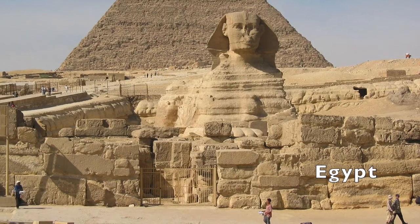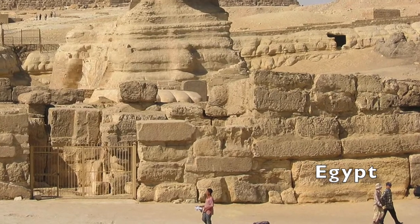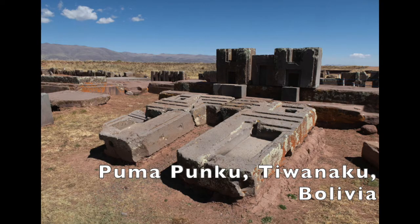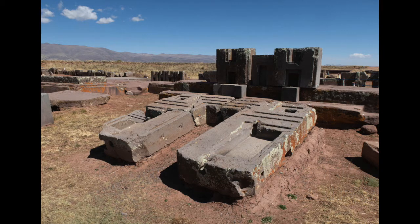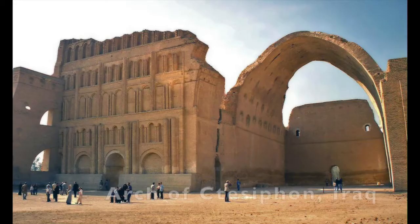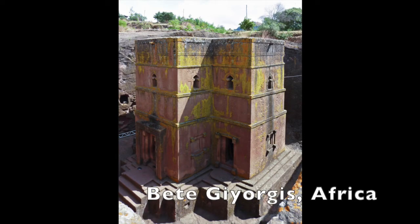The megalithic stones at the base of the Sphinx are also very similar to Peru. Another amazing megalithic site can be found at Pumapunku in Bolivia. In Iran, we find very similar cuts out of the rock. And this arch in Iraq is fabulous. And in Africa, how did they build this?